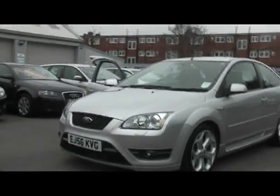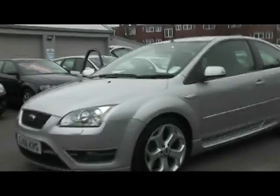Welcome to Imperial Cars. Here we have a 56 Ford Focus ST — a really, really nice car. I'll show you a couple of bits around it.